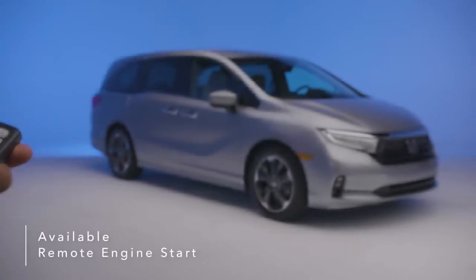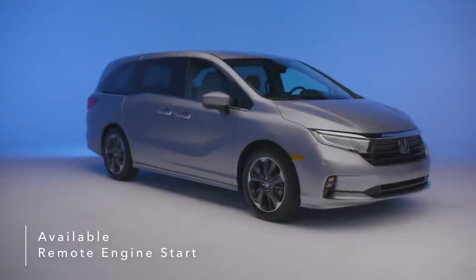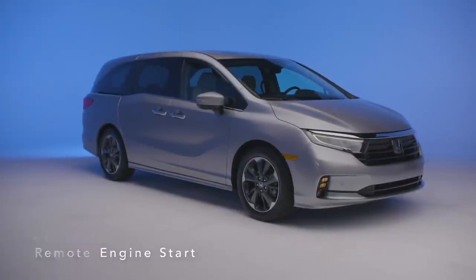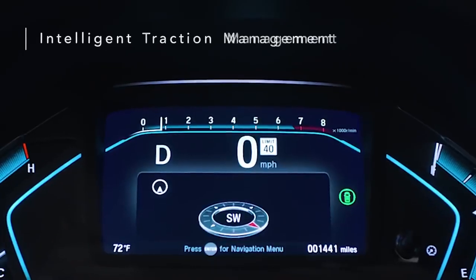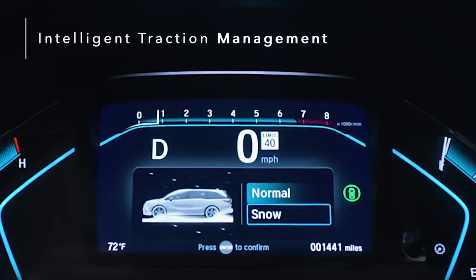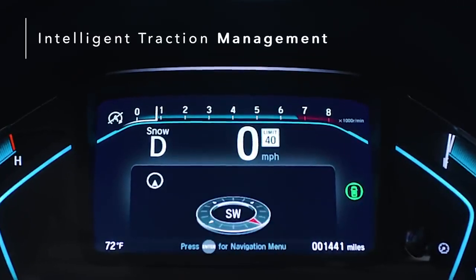Warm up or cool down the cabin before climbing in by using available remote engine start to turn on your tri-zone automatic climate control. The Honda Odyssey's intelligent traction management with snow mode recalibrates the traction control system, providing you with more peace of mind.